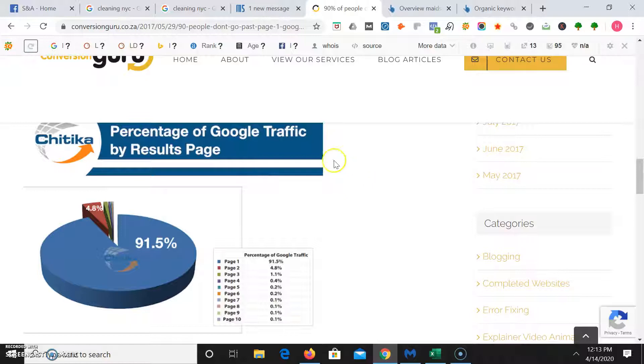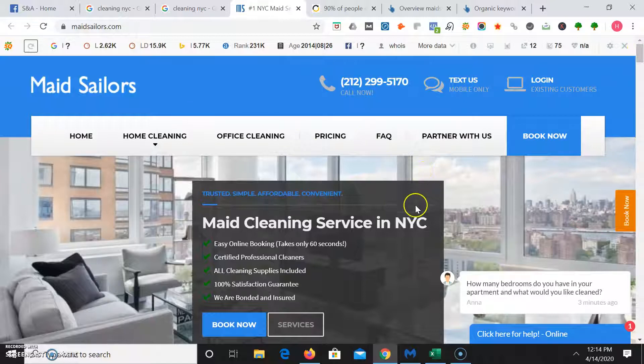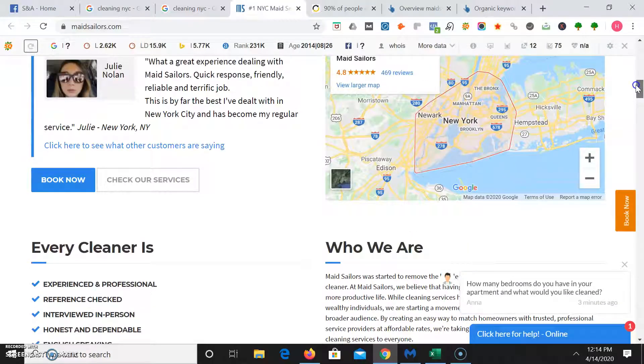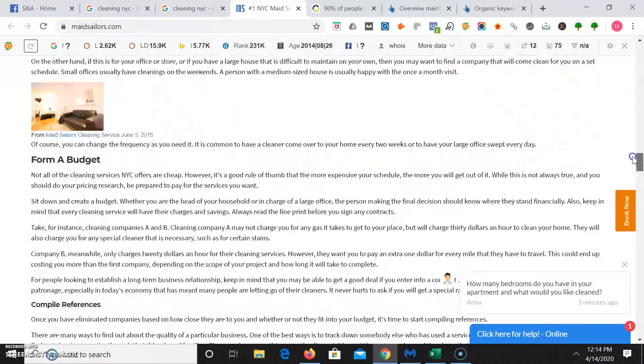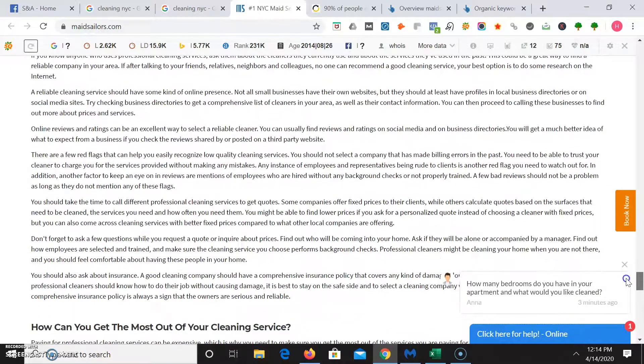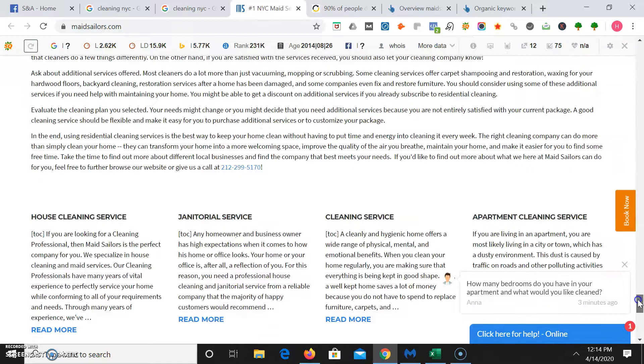We're going to check out Made Sailors because they have the top spot in maps as well as in the organic section. Let's check out their website and see what they did. They have a clean website with nice images, a clickable phone number at the top, and you can text them as well. They have testimonials, information about who they are — a lot of content on here. Google actually looks for authoritative content when ranking a local business website.